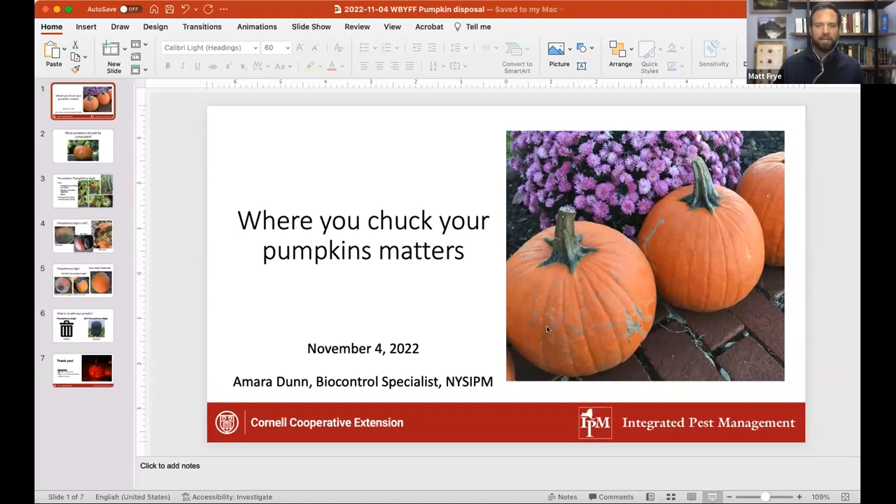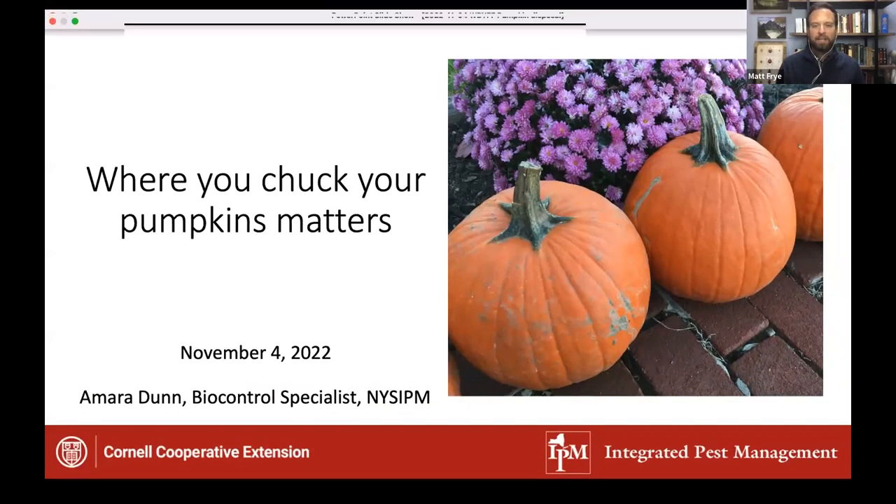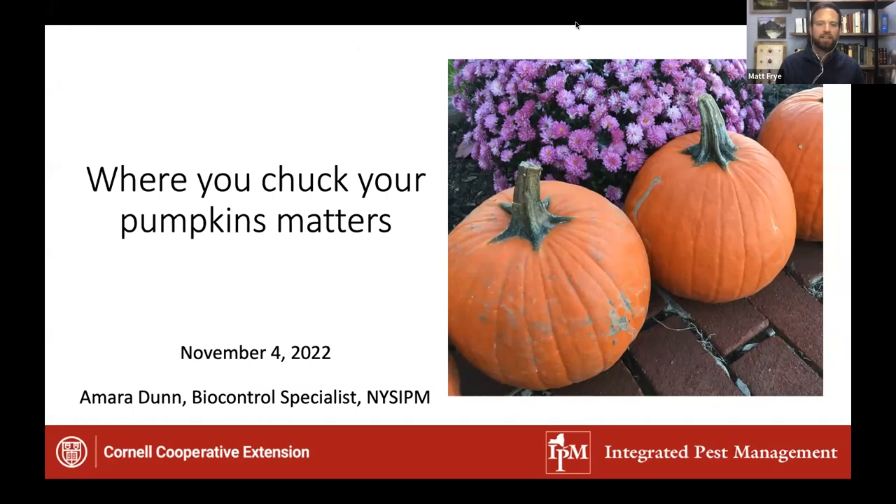We will now transition to our next segment — the IPM Minute — which takes a quick look at a timely topic and provides some action items you can take this weekend. For our IPM Minute today, I'd like to introduce my co-host Dr. Amara Dunn, the biocontrol specialist at the New York State IPM Program. Today she's going to be talking to us about where you chuck your pumpkins matters.